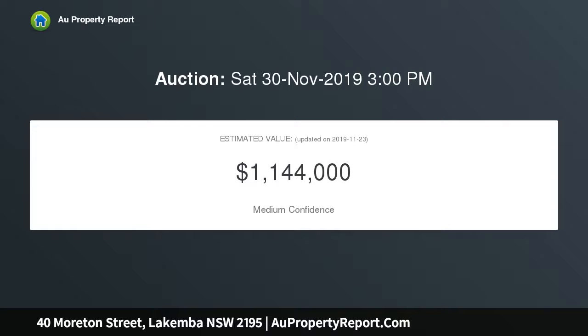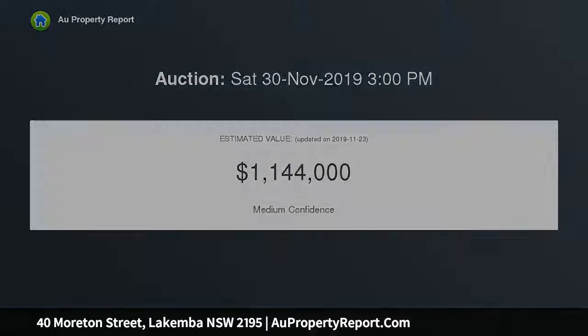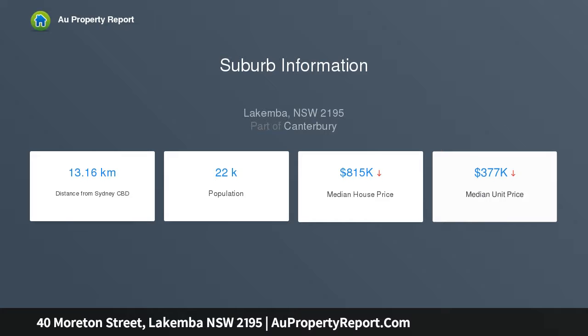With over 20m frontage and zoned R3 medium density residential, this comfortable home features 3 bedrooms, open living and dining, big kitchen, double garage and a workshop with potential to convert to a granny flat. A dream opportunity — big on location, potential and land.